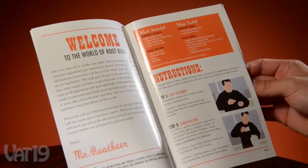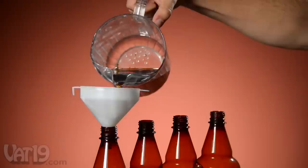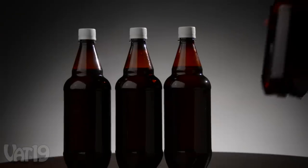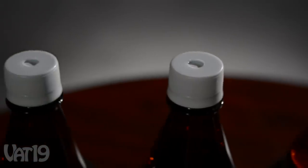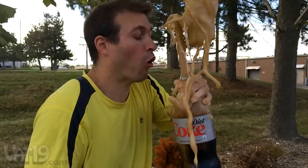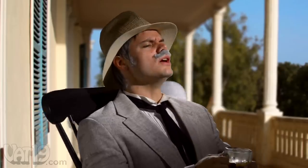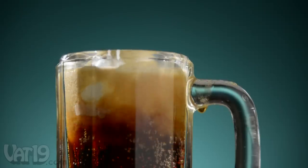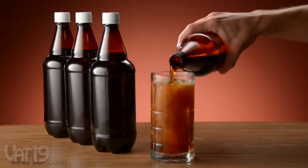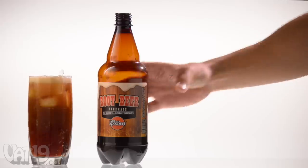An illustrated guide walks you through the steps of making your own batch of the good stuff — from sanitizing your tools, to mixing the ingredients, to bottling and carbonating. When stored in a dark warm place for a few days, yeast naturally carbonates the drink. The kit includes special pressure valves in the caps that prevent your soda from exploding in your face. Less fizz means you can savor the creamy flavors of the old-timey brew. Each kit prepares two gallons of root beer and you can keep the sweet brew flowing with ingredient refills. Buy the Mr. Root Beer kit now at Vat19.com.